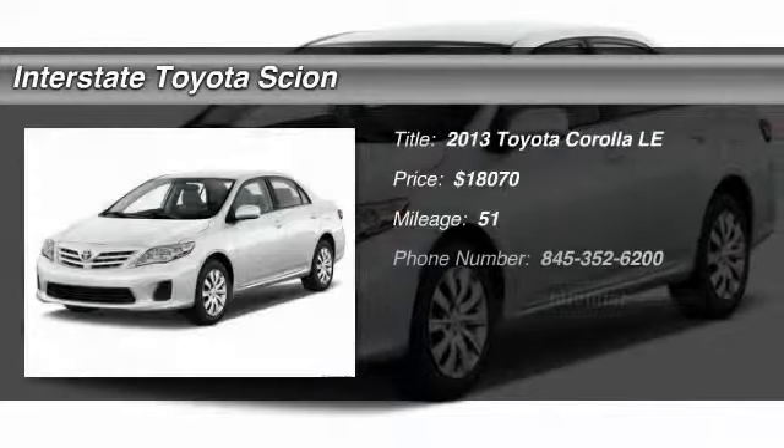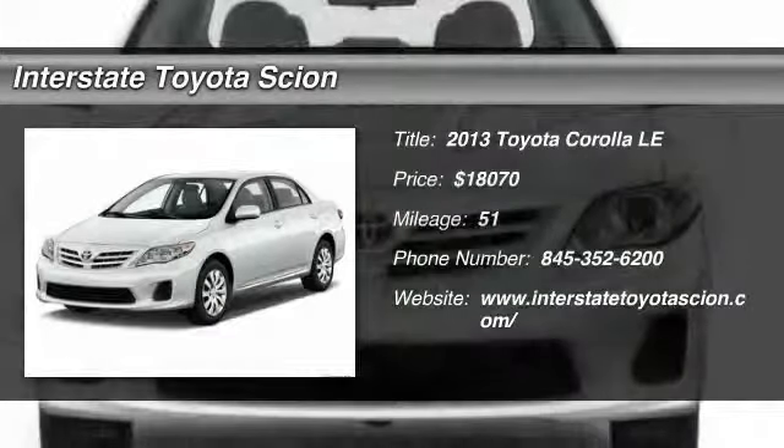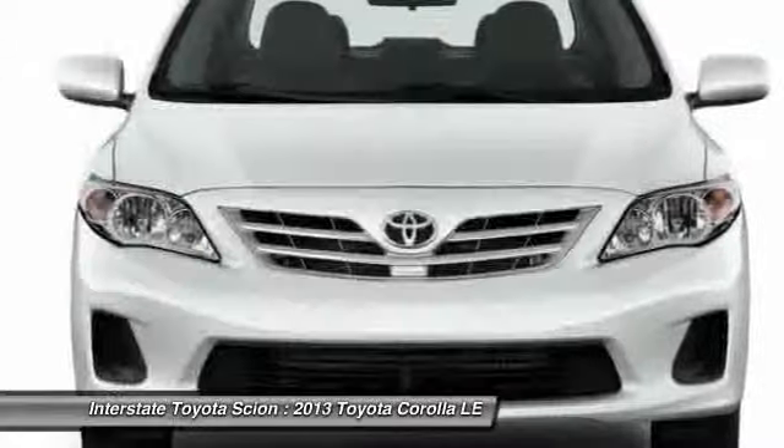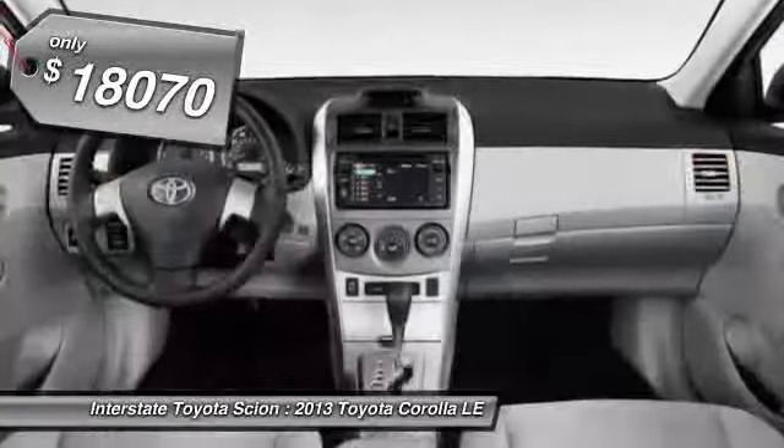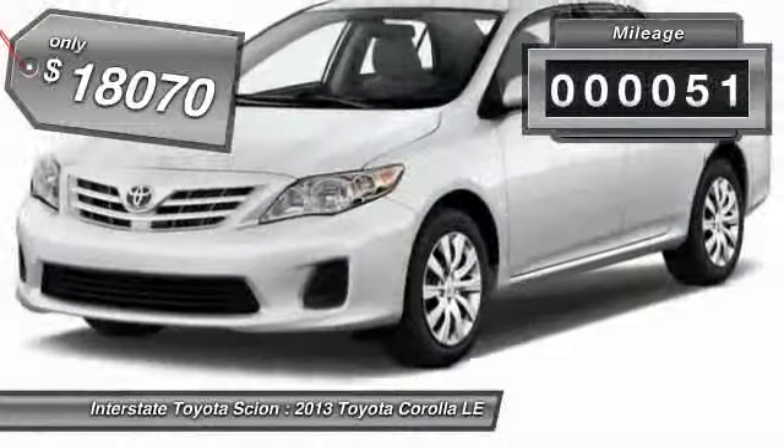The 2013 Toyota Corolla. The Corolla is still a great option for those who want dependability, comfort, and value, and is priced below $20,000. This vehicle has less than 100 miles.